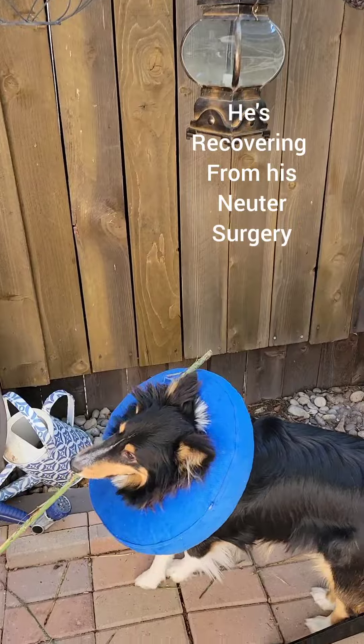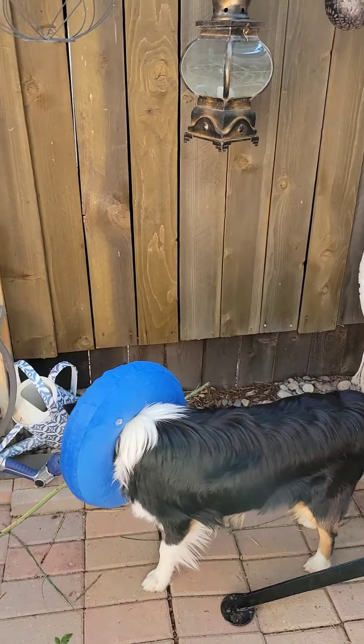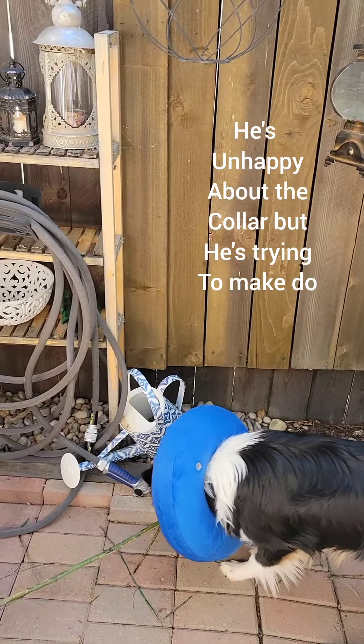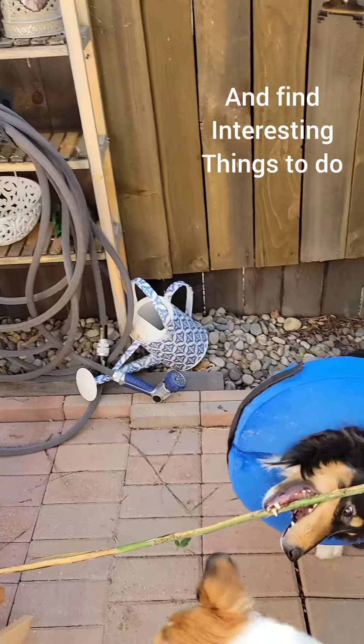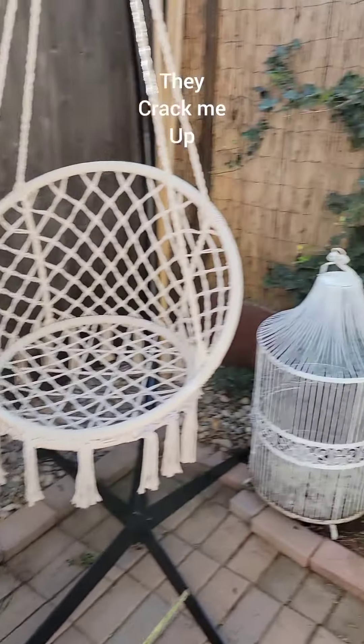I'm sure you just saw Jack has his little blue collar. He's recovering from his neuter surgery. He's unhappy about the collar, but he's trying to make do and find interesting things to do. They crack me up.